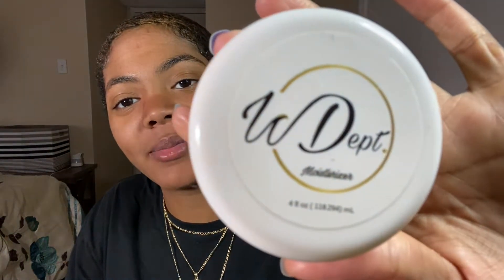Hey y'all, it's Swirly Girly 561 and I'm gonna tell you guys about my newest product that I just picked up from Wavy Department. If you guys don't already know, Wavy Department is where I get most of my products as far as moisture concerns — so anything that really helps with moisture.